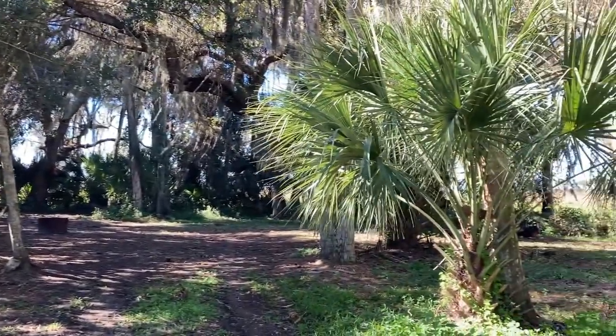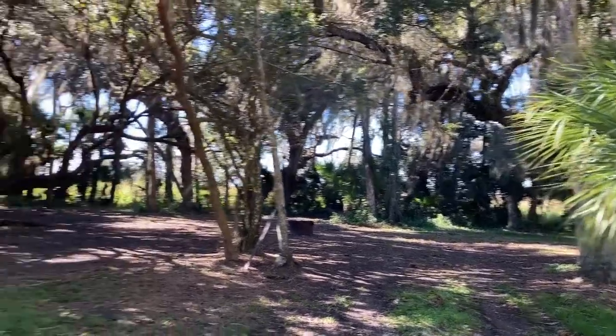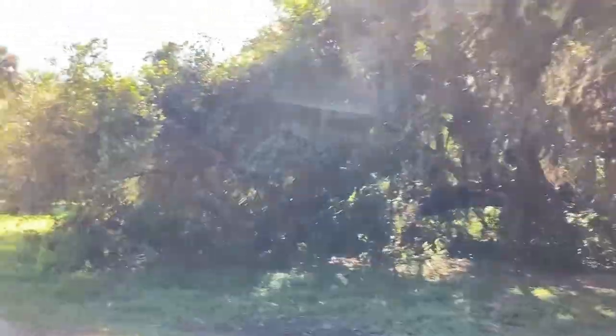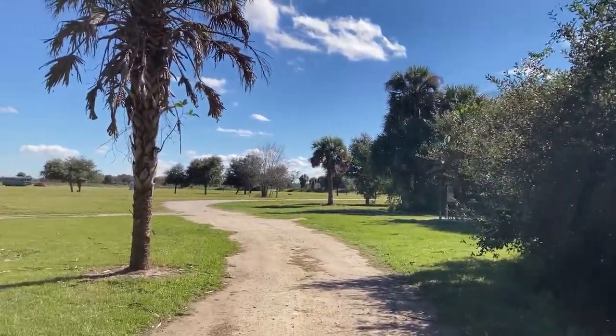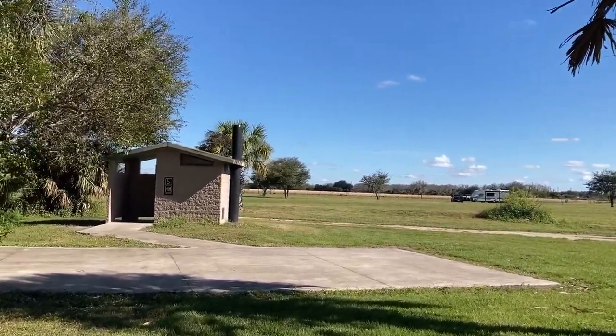Site 10 — I think there was a big fifth wheel in there last night. And back out the other side, you can see the handicap pad with the bathroom right there.